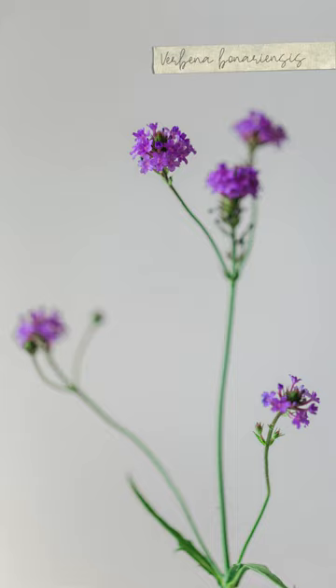And last but not least is Verbena bonariensis, which is also known as Argentinian vervain.